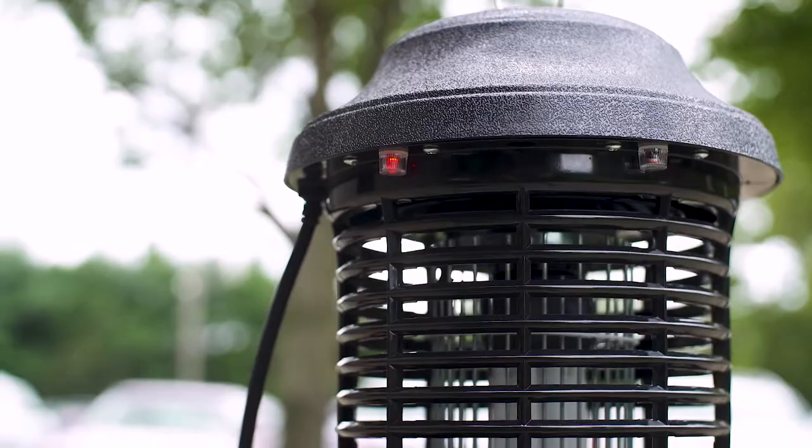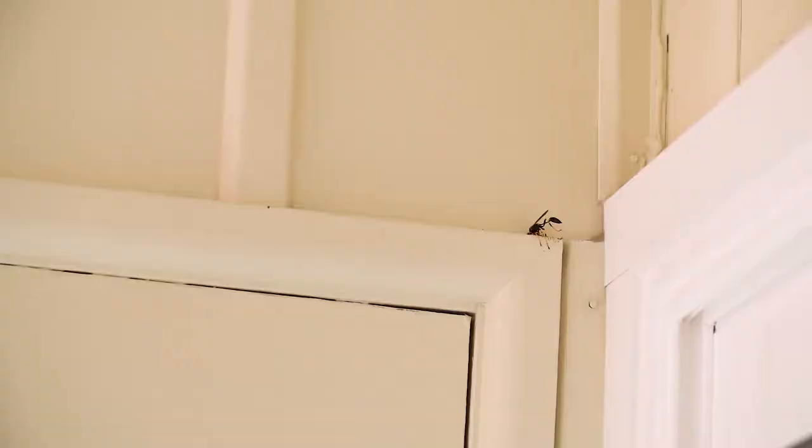Keep insects away from your outdoor event with one of Zap and Trap's bug zappers.